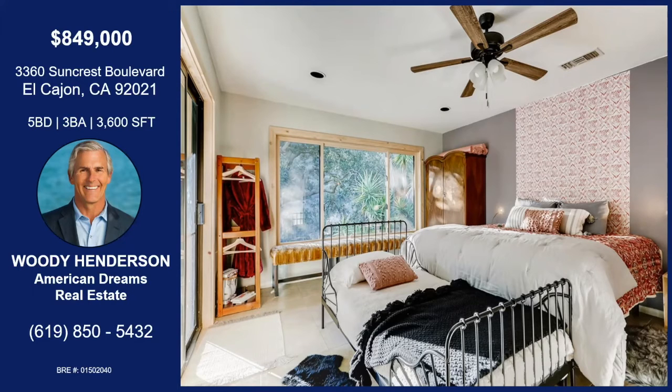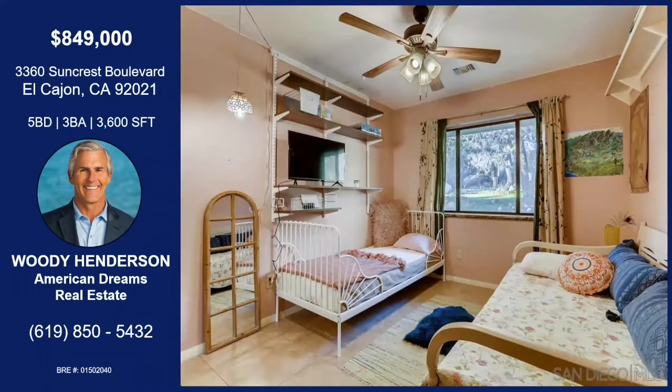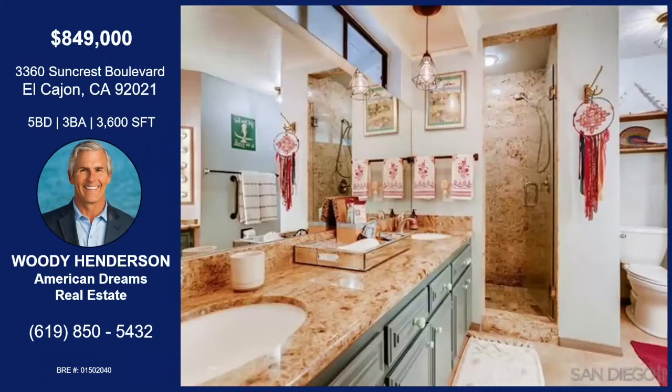Waking up to that view is wonderful. Another bedroom within the Farmhouse — gorgeous. And this is the master bathroom, as you can see: granite counters, granite shower. What you can't see over to the right is there's a movie star mirror setup, which is pretty cool.